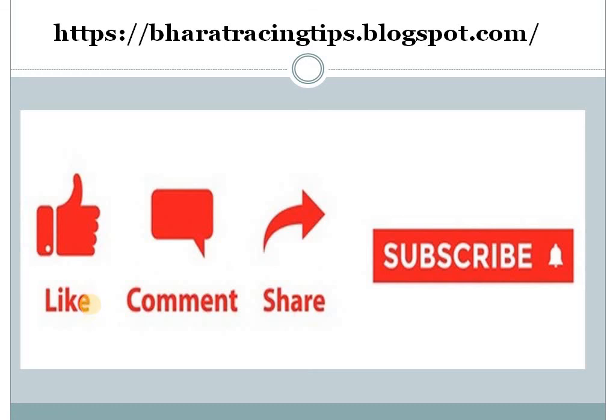Guys, if you are new to my channel, kindly like, comment, share, and subscribe. You can also visit my blog at bharatracingtips.blogspot.com.